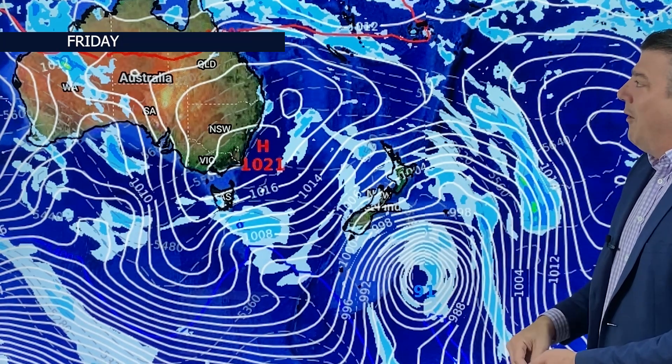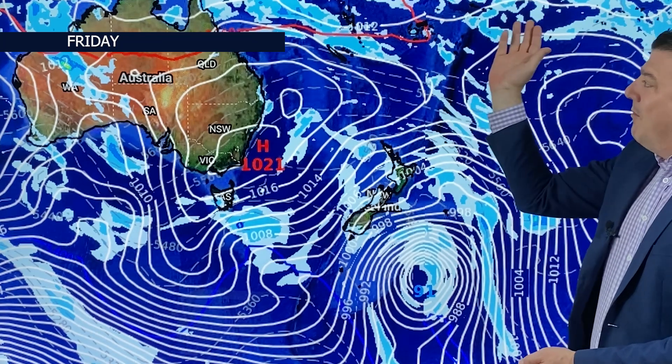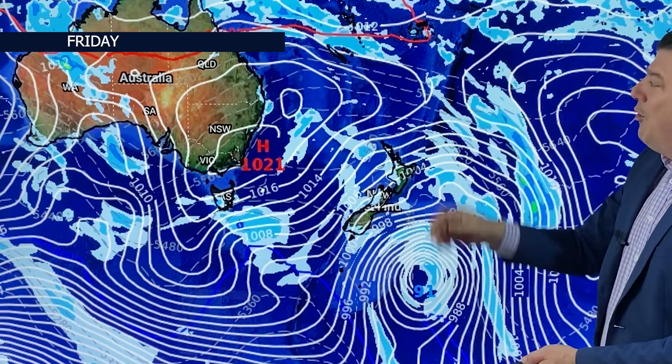The big change this coming week is that we've had a lot of La Niña-like weather — this is nothing like La Niña, this is just normal spring westerlies blowing through. And speaking of La Niña, sorry to those in the tropics, but there's nothing much to really talk about there — just a few isolated downpours here and there.